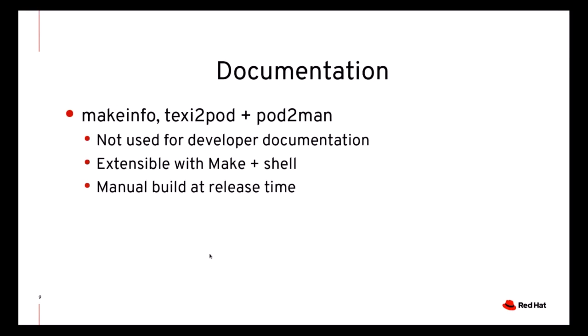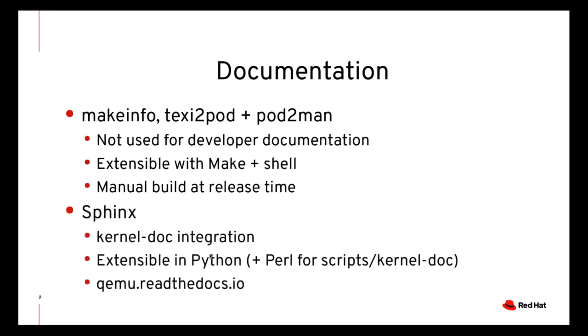Also, the only time we built and uploaded the manuals was at release time. By using Sphinx, we were able to extend the process with Python code, basically creating entire parts of the documentation programmatically. We reused the kernel-doc script from Linux to include documentation from the source code in the developer manual, and we used Pandoc to convert pre-existing Texinfo sources to reStructuredText. We also now have continuous deployment of the manual, and you can find the latest QEMU manual at any given time on qemu.readthedocs.io.